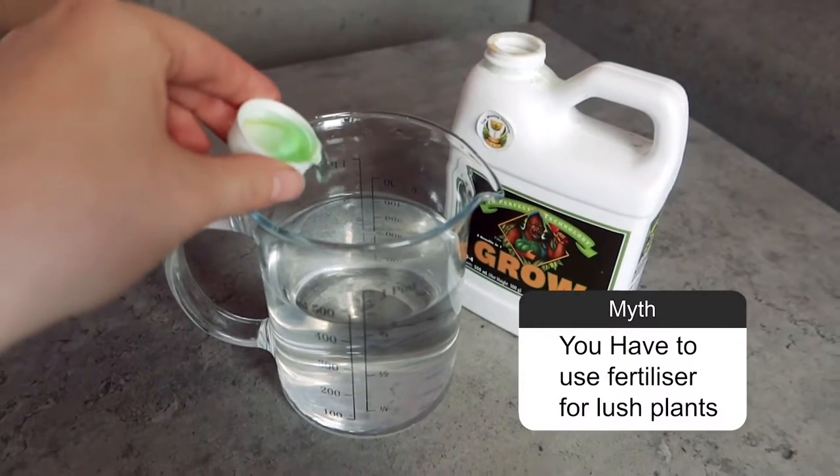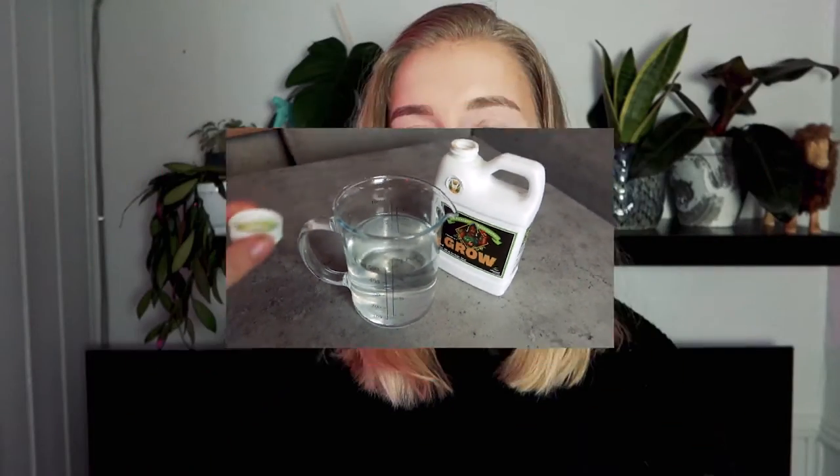Myth: You have to use fertilizer for lush plants. Fertilizer is a great additive to help your plants grow stronger and more beautiful. However, if you do not use it right, it's better to skip it — using too much can actually kill your plants. So this myth is totally false.